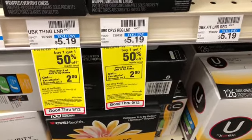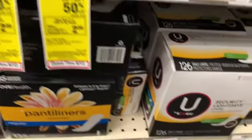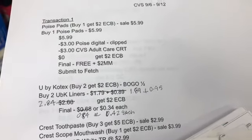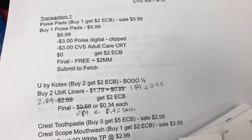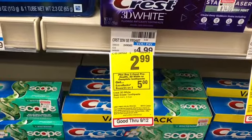Next I'm going to do the U by Kotex. These are on a buy two get a $2 Extra Buck, buy one get one half off deal. I'm going to pick up the liners at $1.89. One will be $1.89 and the second one will be 95 cents for a total of $2.84. I'll get back that $2 in Extra Bucks making the final cost 84 cents, or 42 cents each.